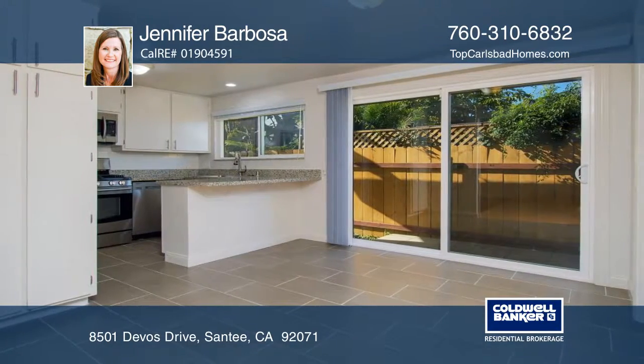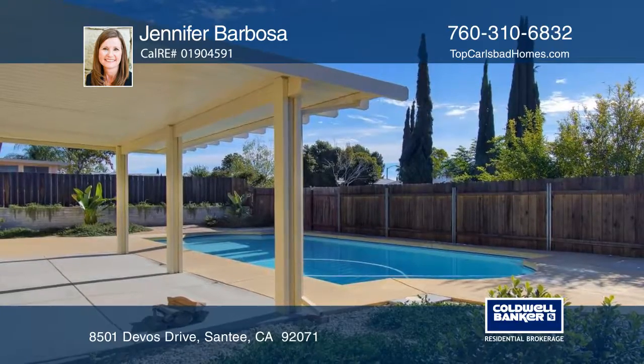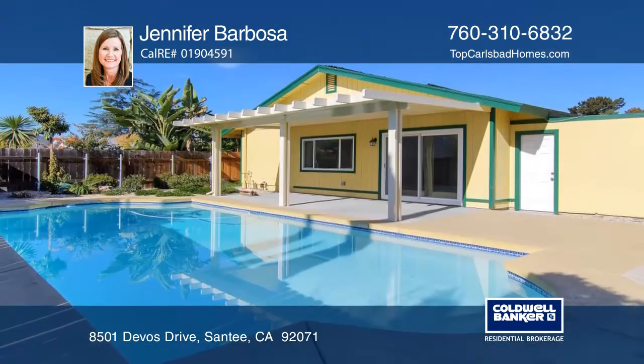The backyard provides views from a partially covered patio and a sparkling pool with solar heating. It offers a two-car garage and a large driveway.